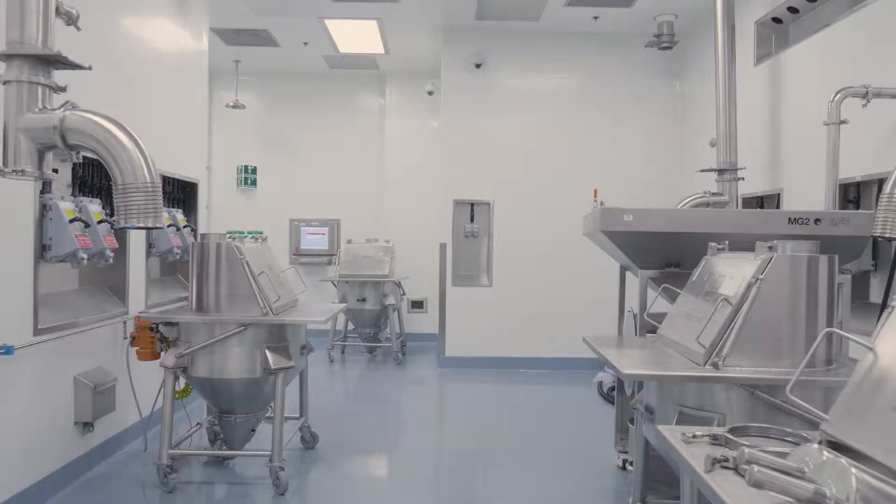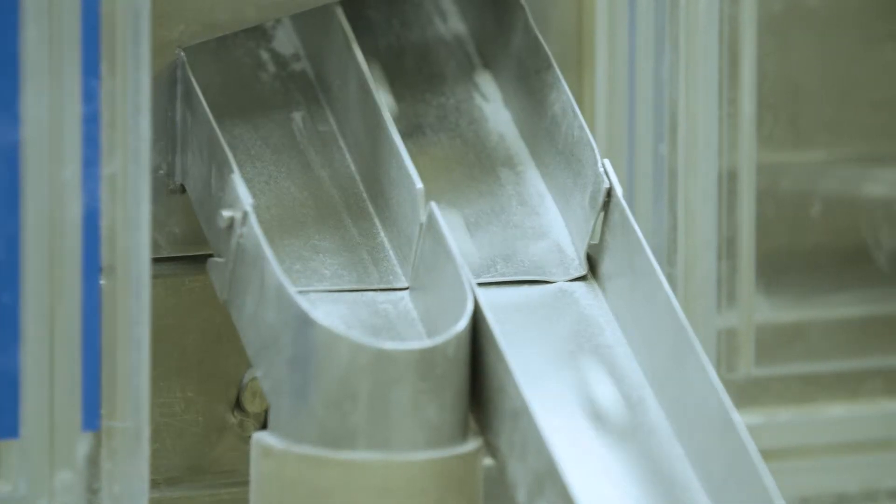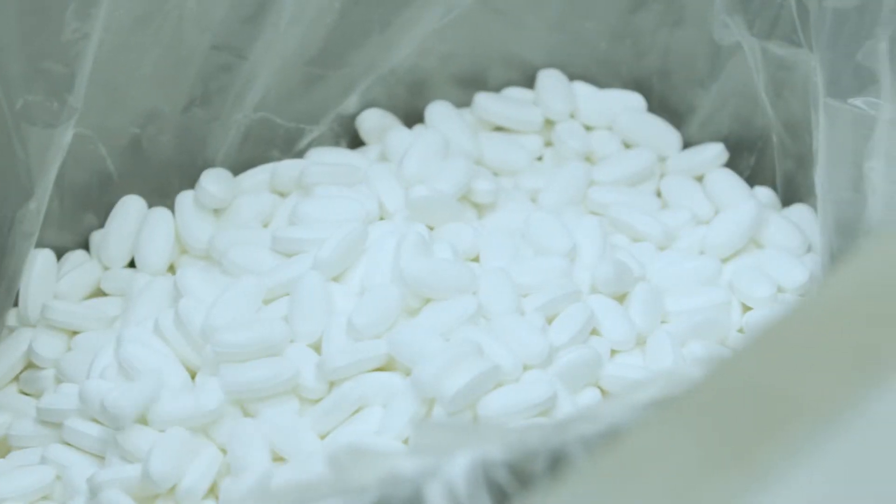When potential clients come to the site, we always start at the beginning of the process. We will walk them through dispensing and go into granulation, compression, and encapsulation, and then we go into the packaging area for them to be able to see the whole flow of the product throughout the site.